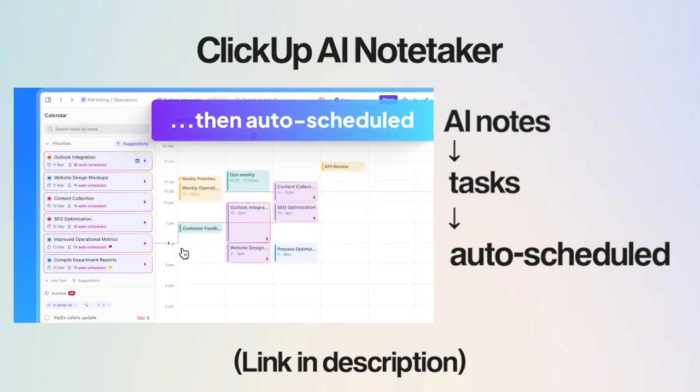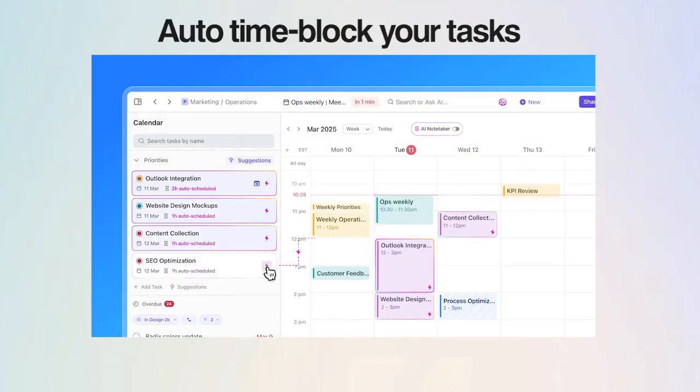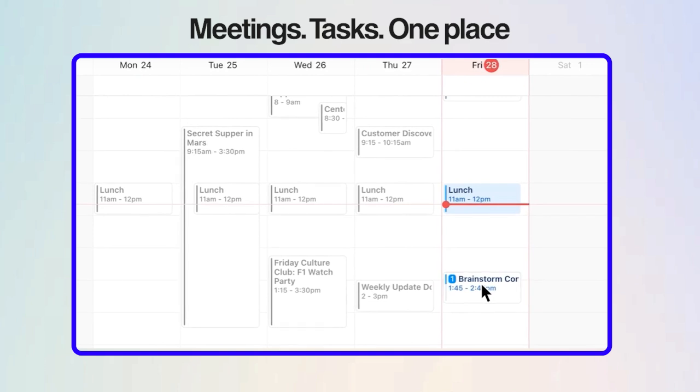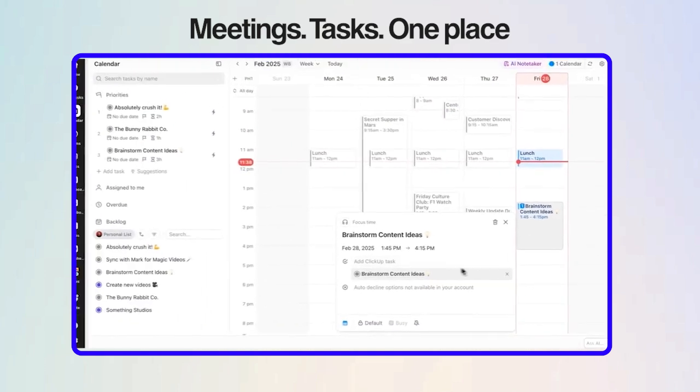You don't waste time manually moving things around. It also auto-time blocks your day, making sure you have space to get to everything critical, and increases your productivity by up to 30%. And the best part? Everything, including meetings and tasks, is in one place. You do not have to switch between your personal and work calendars to get things done.